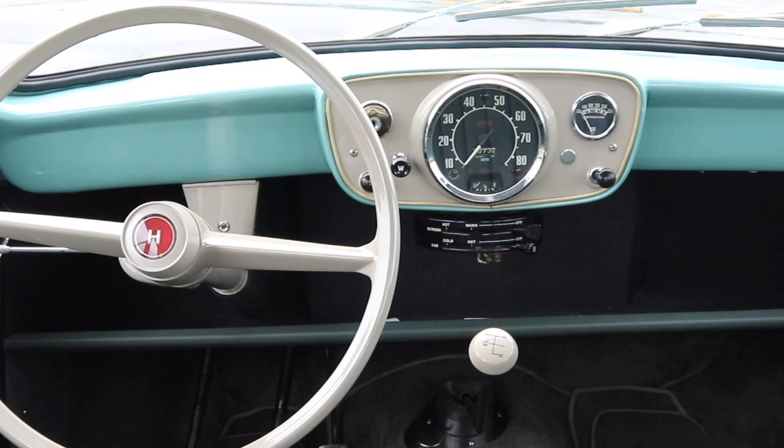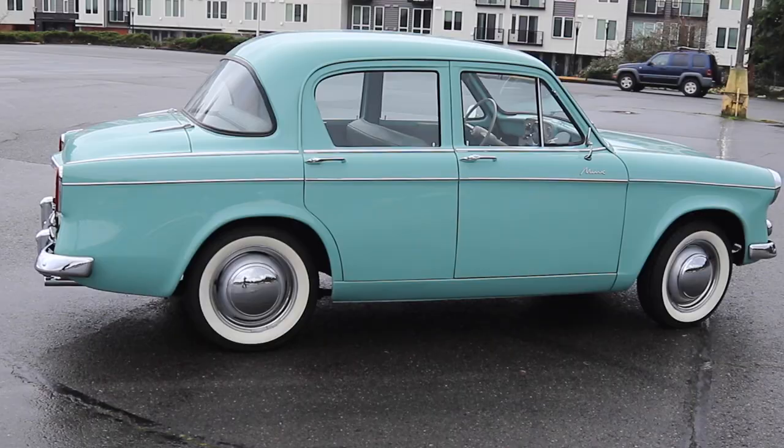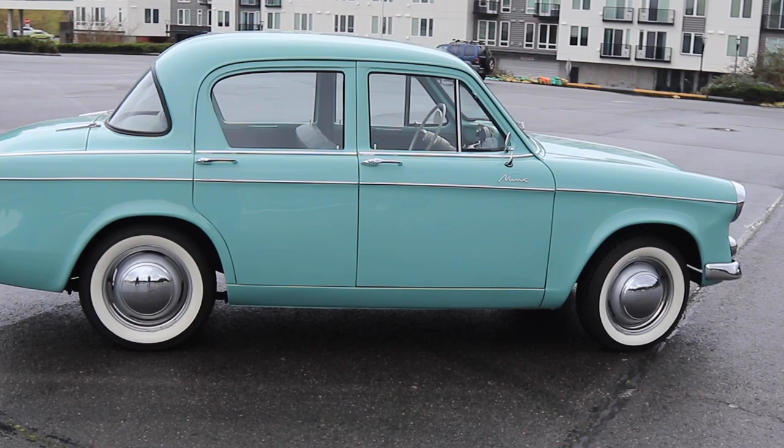But besides these oddities, I really struggled to find anything that detracts from the car's general appeal. It's well designed, it feels solid, and that was further confirmed when Lance took me on a ride around the area in the car.